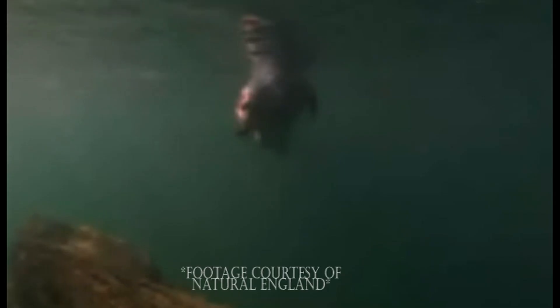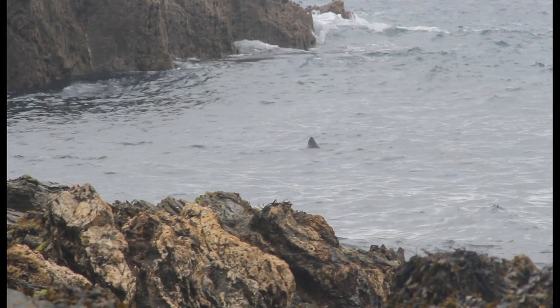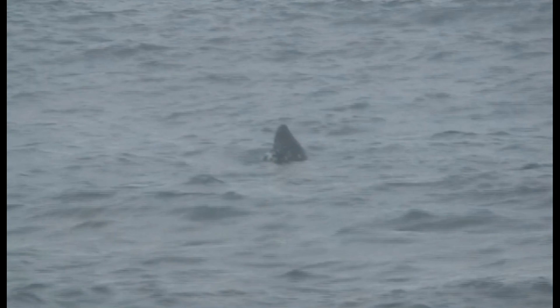Lundy is home to a breeding colony of over 120 grey seals. If you are visiting Lundy, the ideal time to see them is when the tide is out. However, you can also spot them as you arrive in the landing bay, as they peep out of the water for an inquisitive look at visitors.